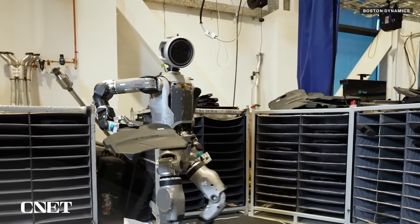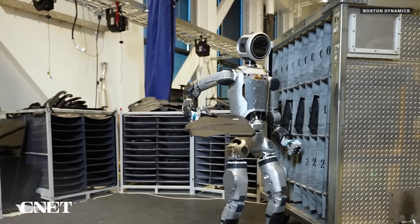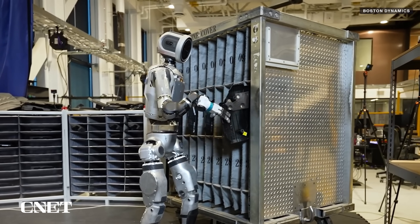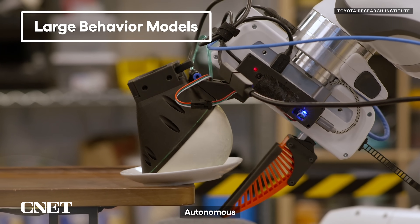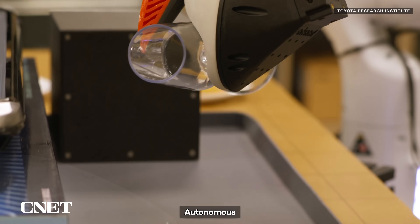These new videos of Atlas strutting its autonomous stuff come just weeks after Boston Dynamics and Toyota Research Institute announced a partnership to develop AI and robotics. TRI has been working toward the development of a large behavior model, similar to a large language model that generates human-like behaviors instead of text. Boston Dynamics will supply the hardware, and TRI will be supplying the AI.